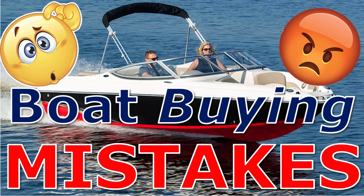Hey, it's Captain Matt, Boater's Secret Weapon. Today we're talking about boat buying mistakes, mistakes that are all too common buying new or used boats. Let's jump right in.